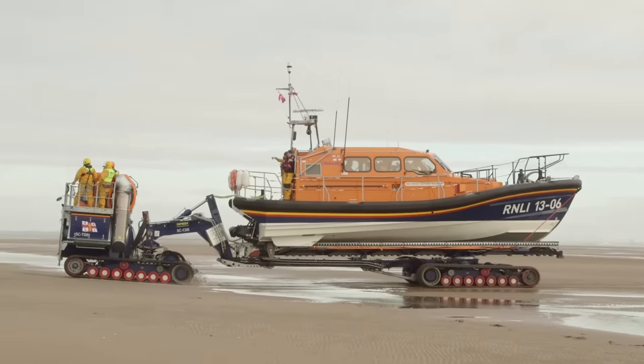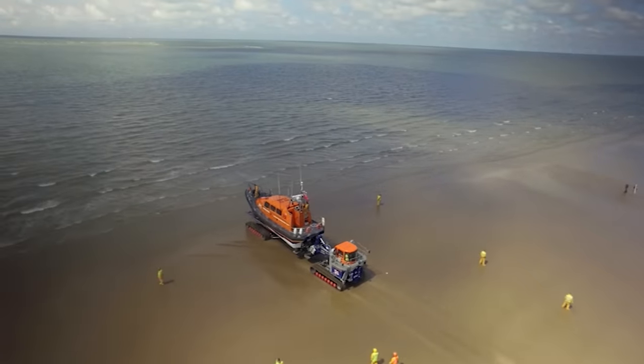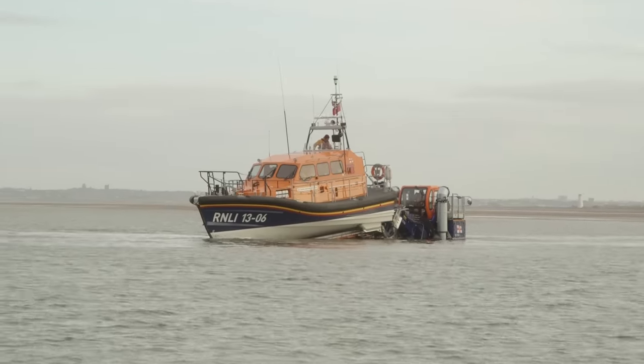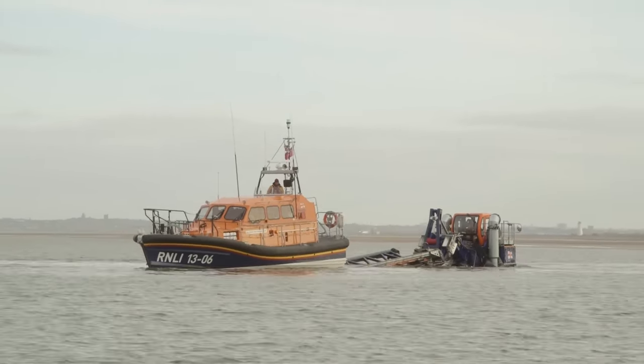Here comes the lifeboat and the tractor. The tractor can go deep into the water to launch the lifeboat smoothly into the sea. The trailer tilts and the boat just slides off.